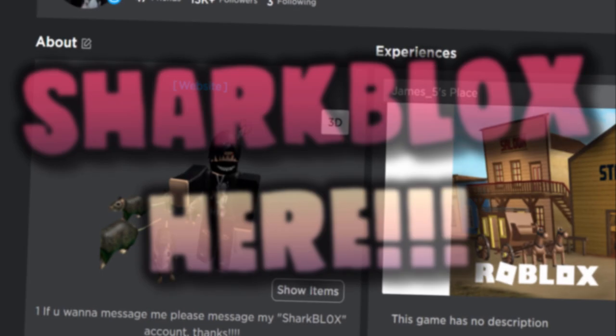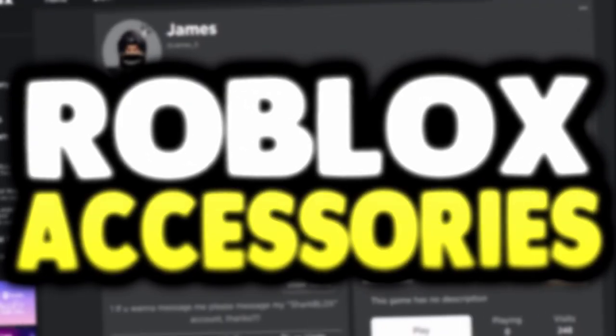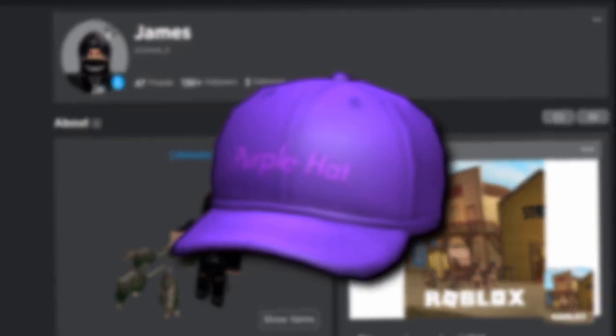How's it going guys, Showbooks here. Welcome back to another free accessory video here on the channel. In today's video, we are going to be getting a rather strange looking free accessory — apparently it's like a cap which says 'purple' on it or something. I don't know, let's go over to the avatar shop and get it.